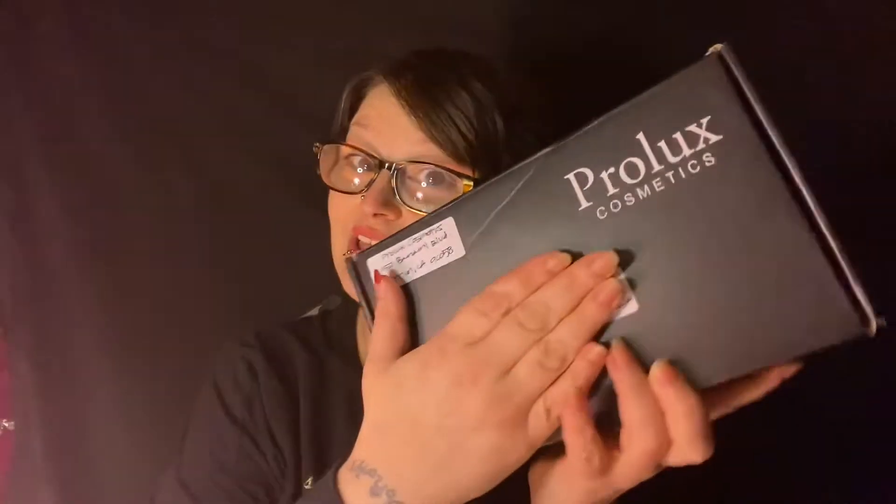Welcome back to the channel! Look what I have here from Pro Luxe Cosmetics. I won a giveaway with them and received the package — it's a pretty good size. I'm gonna open it with you guys to see what they sent. The giveaway had a palette with swatches and you had to guess which swatch matched which name; the person who guessed the most won — and that was me!